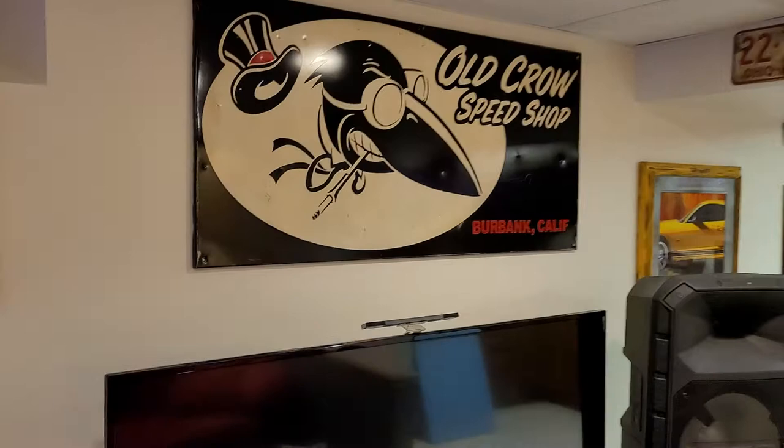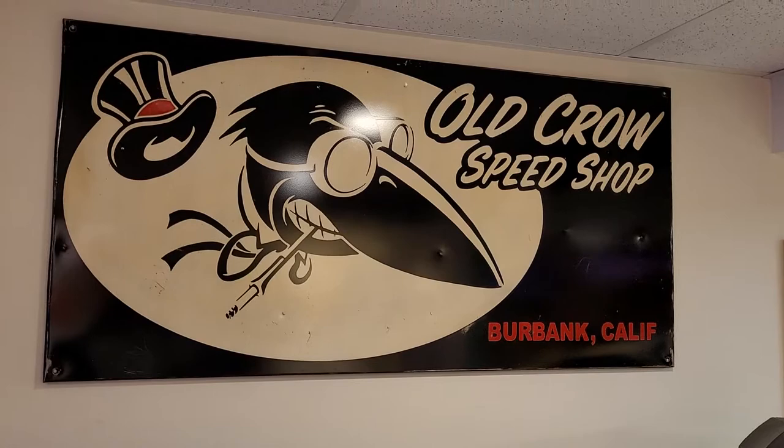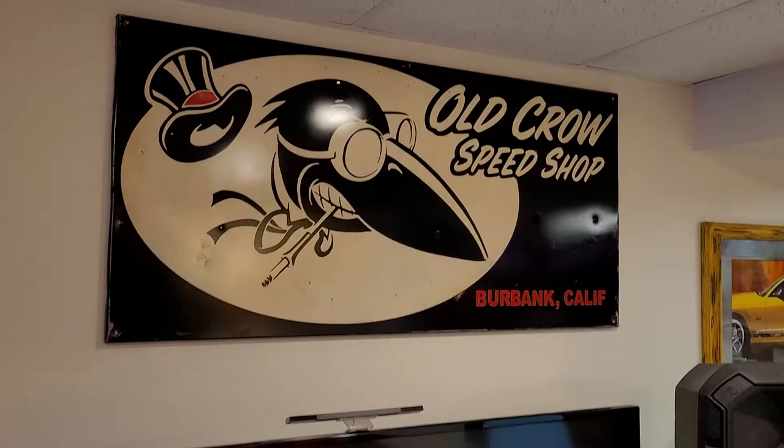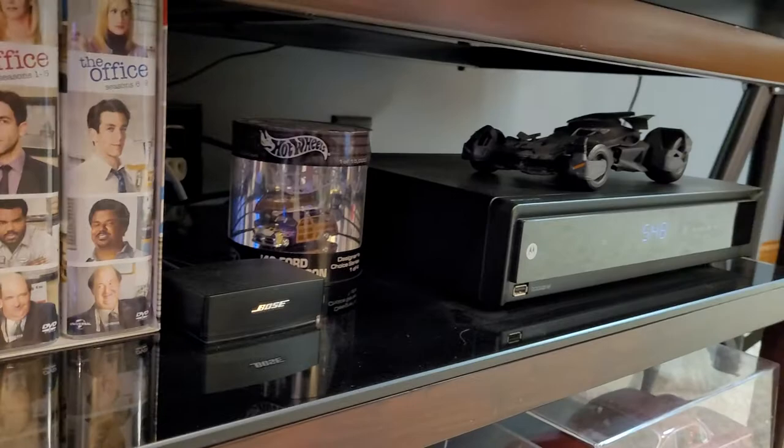Moving along, there are more pictures. The Old Crow Speed Shop is an actual speed shop out in California — they build salt flat race cars and all kinds of stuff. The owner is pretty cool; I saw it on American Pickers and then found this sign at a flea market near my house. Down here there's also an Echo One Lego set.